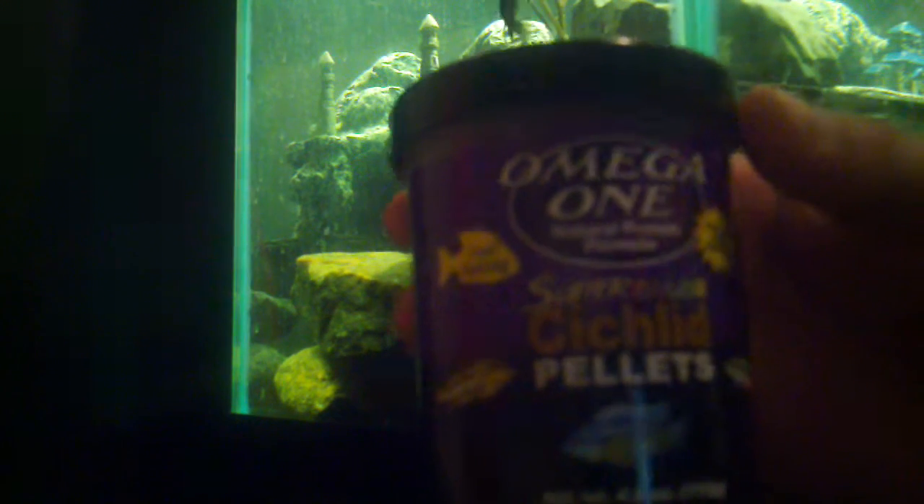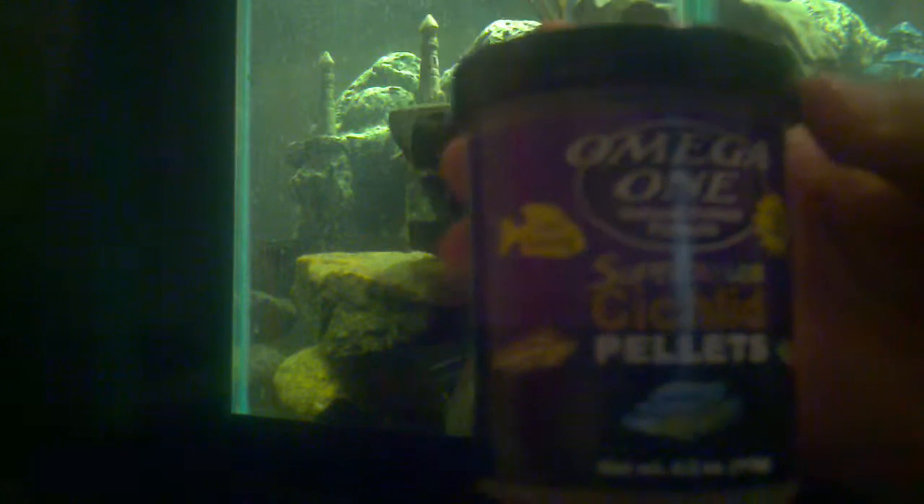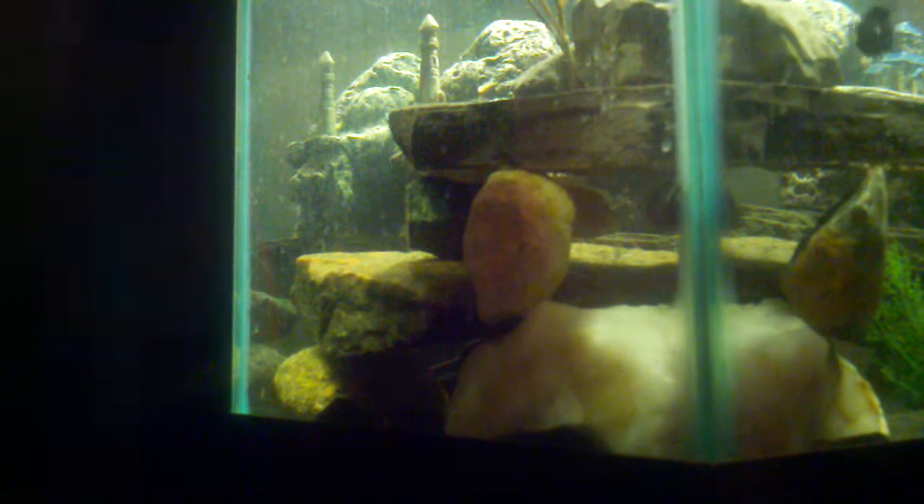The type of food that I'm feeding them is called Omega-1 Supercolor Cichlid Pellets. They love this stuff. Made with fresh seafood, rich in Omega-3 and Omega-6. It has natural pigments for the color, it doesn't cloud up the water, and it's low in ash — only 8% maximum ash. I paid a lot of money for it though — $6 for this little thing. It was crazy.